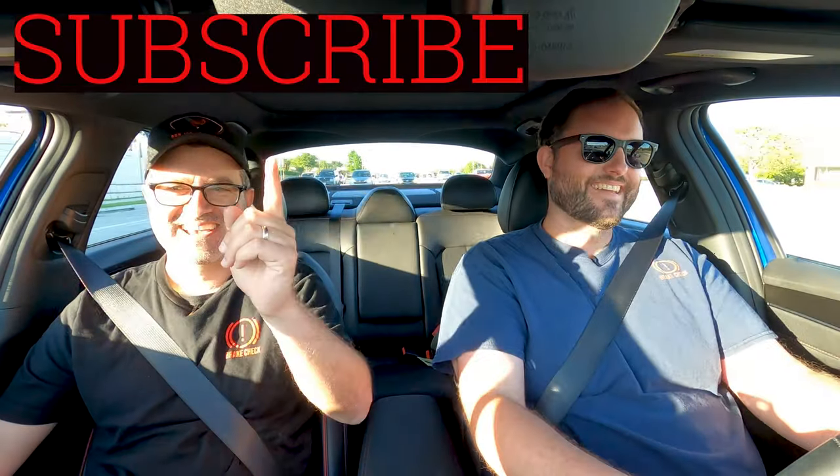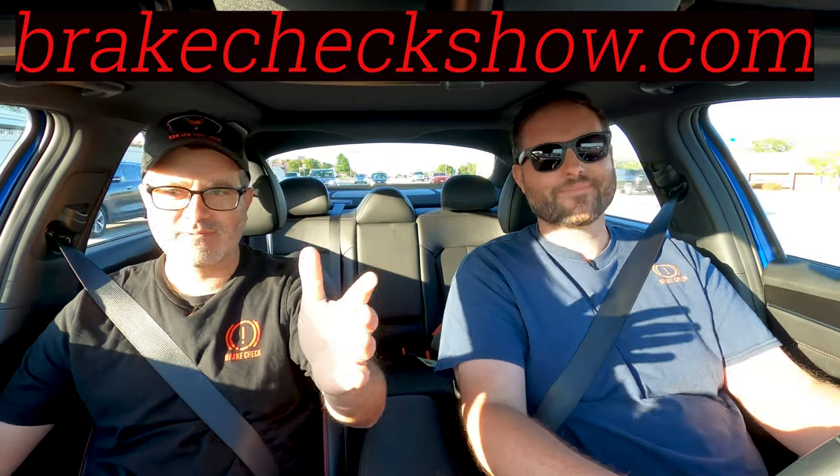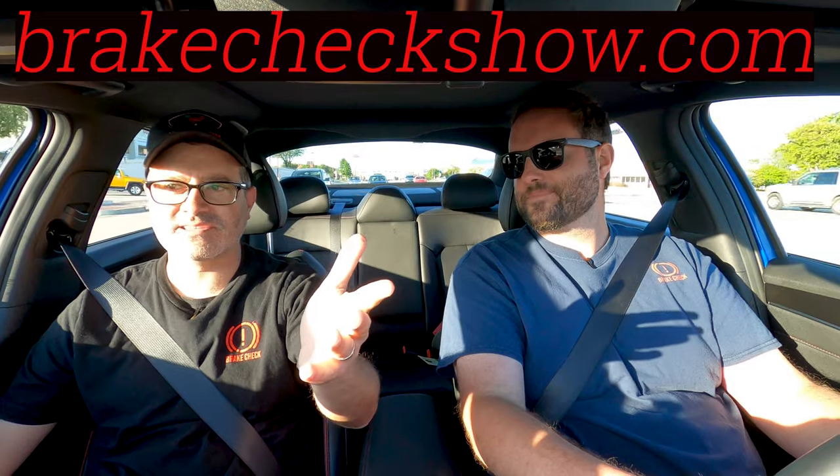This is not a minivan. Dad jokes don't apply here. Please make sure to subscribe, hit the bell, brakecheck show.com. Brian says I have to do this so I'm doing this, and he never likes my ending. You let us know which ending you like better, his or mine. Thanks for riding with us today. We'll see you next time.